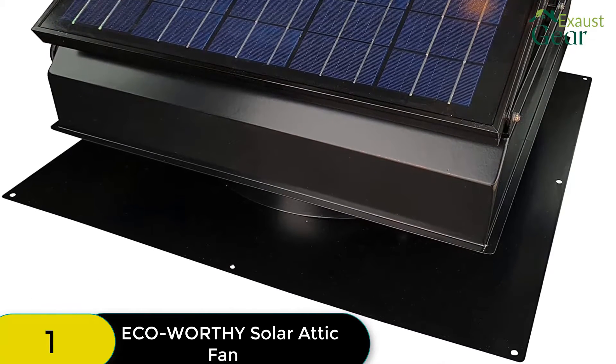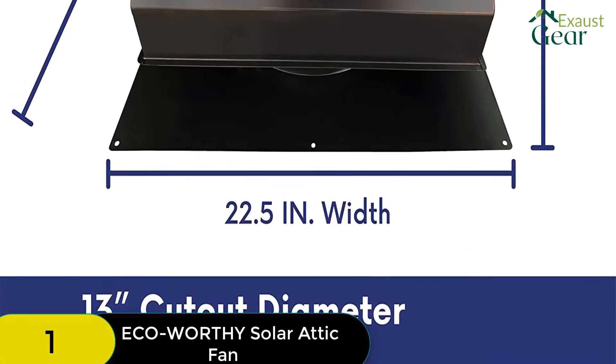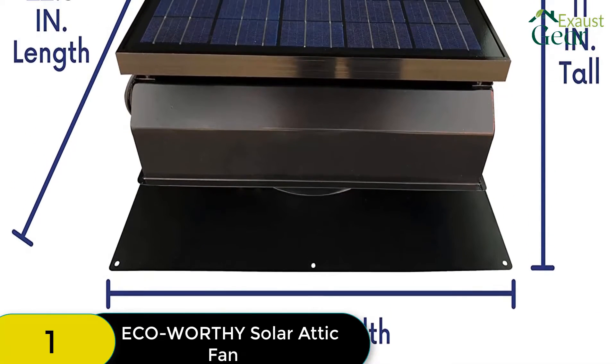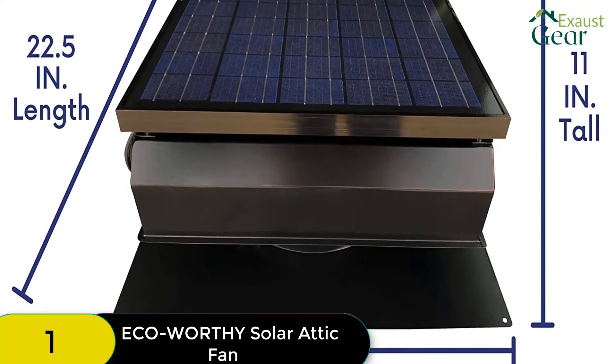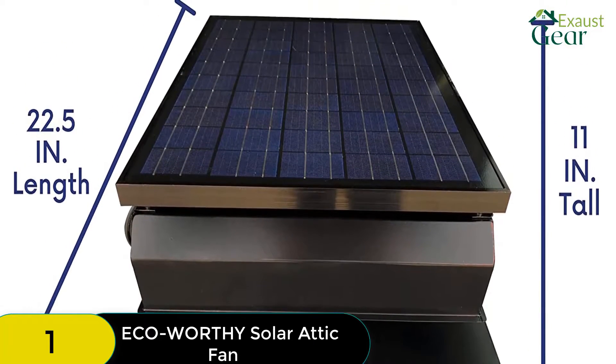The Eco-Worthy is primarily a gable attic fan, but it can also be used in other places like sheds, boats, RVs, roofs, coops, and more. It appears to be the only solar attic fan on the market that can be used so broadly, making it a great choice if you need a fan for a unique application.